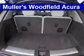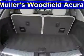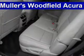Inside you'll find heated seats, Bluetooth connectivity, digital radio, Sirius XM satellite radio, auxiliary input, steering wheel controls, push-button start, automatic climate control, pre-collision system, and a backup camera.